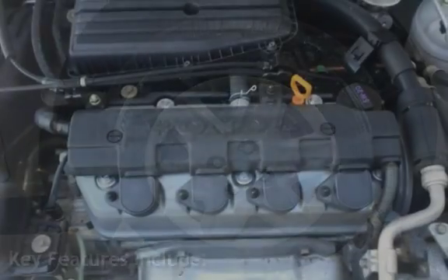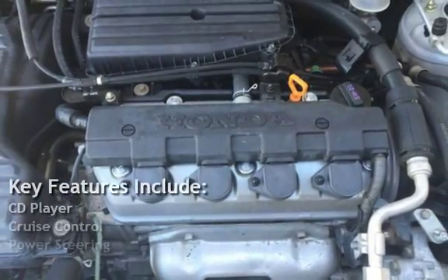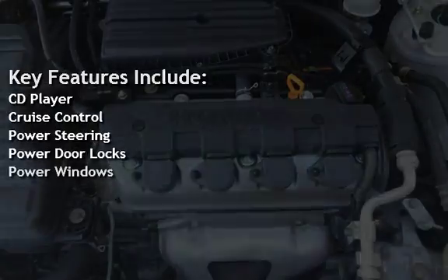Key features include: CD player, cruise control, power steering, power door locks, and power windows.